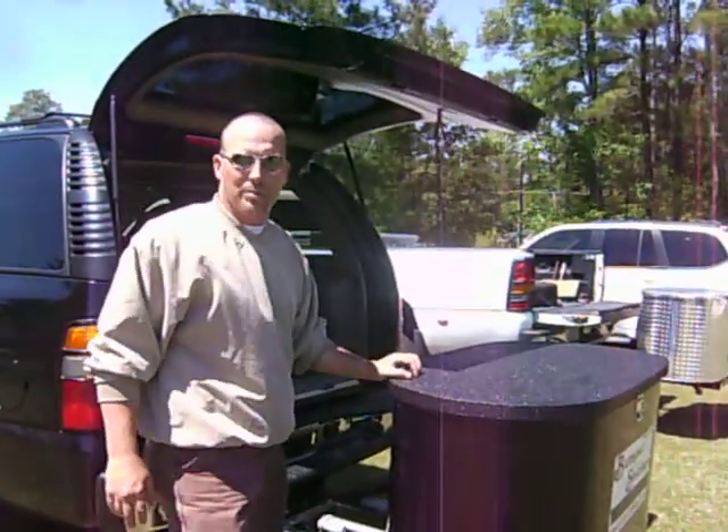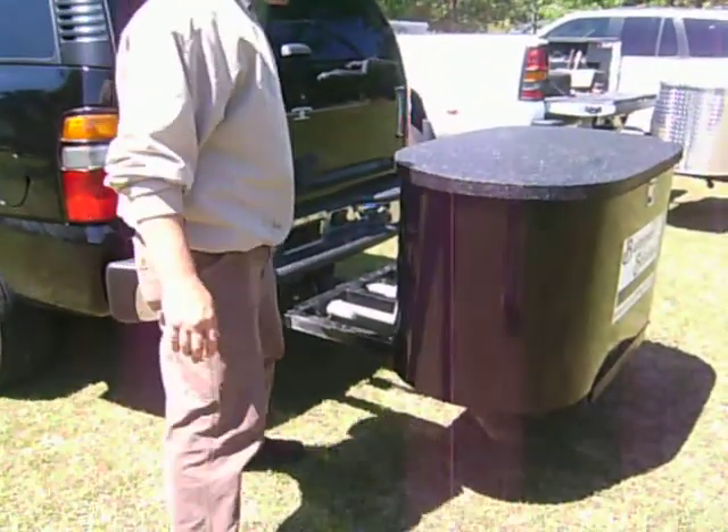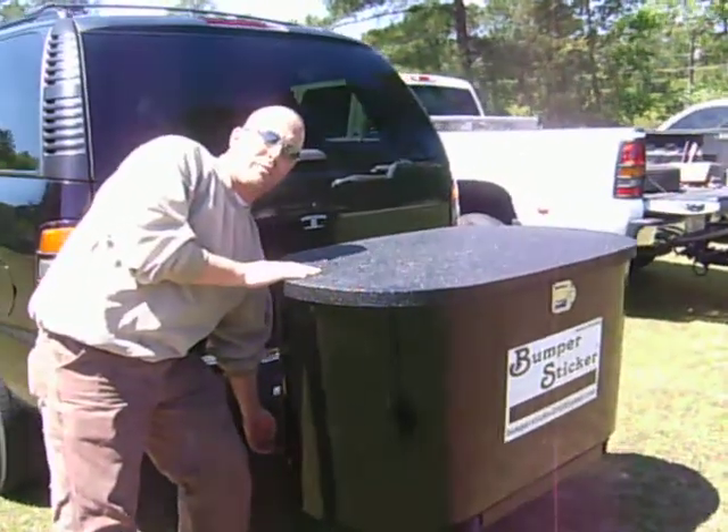Perfect for soccer moms, campers, outdoor enthusiasts, sportsmen, and hunters. I think you can hold about three sets of golf clubs back here.